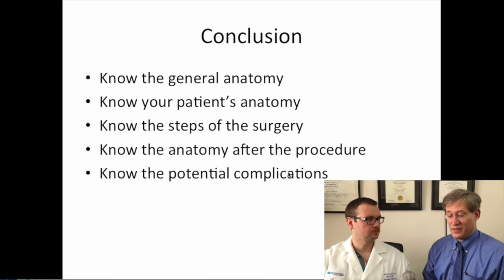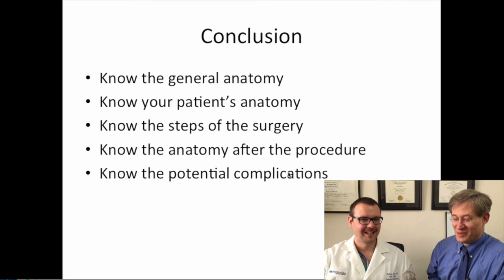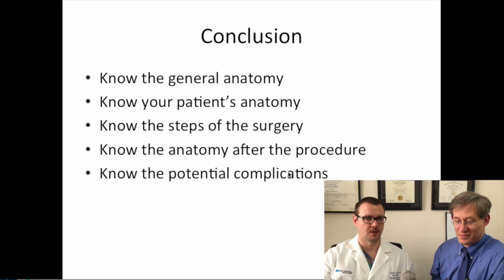In conclusion, some important things to know: you should certainly know the general anatomy as well as your patient's particular anatomy, including any vessel anomalies. It's important to know the steps of the surgery, and especially important as a junior resident to know what the anatomy of the reconstruction looks like, as well as to review the potential complications as you are caring for these patients postoperatively. Thanks for watching.